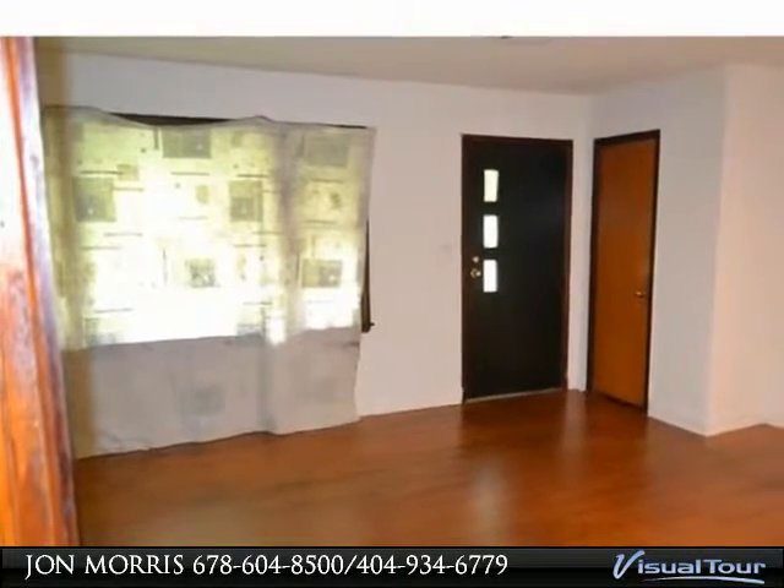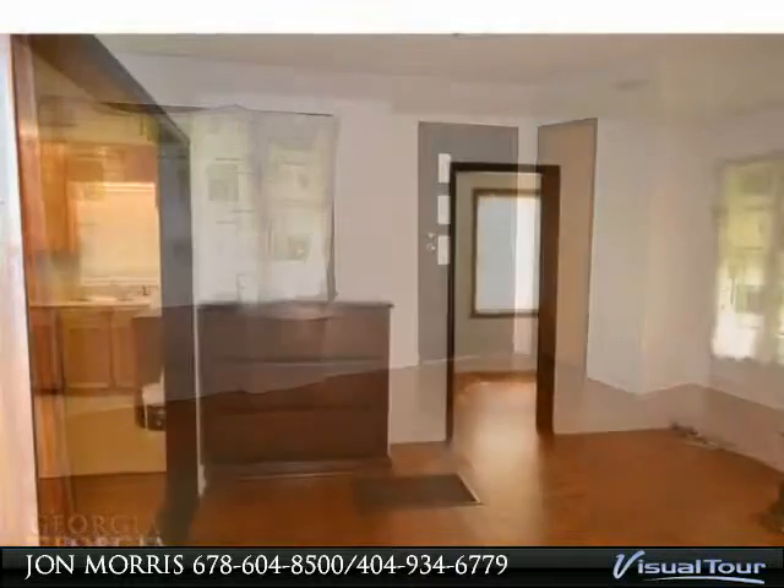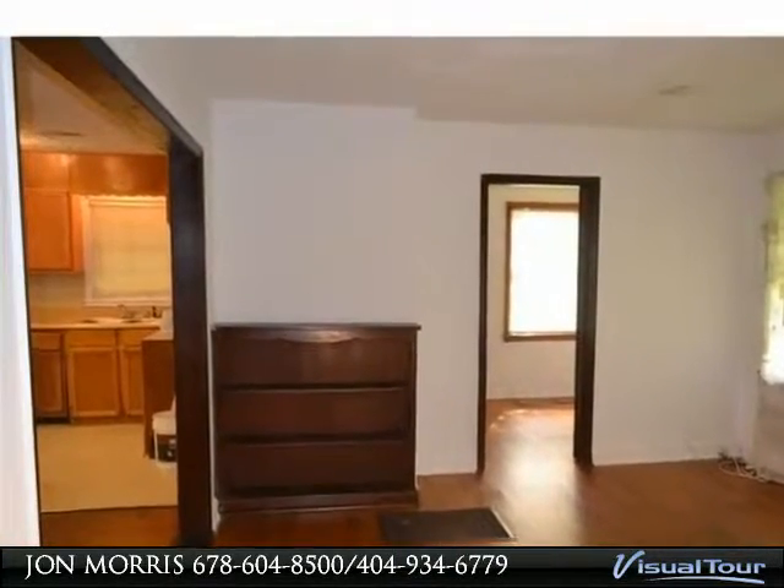Gleaming hardwoods throughout. Immaculate yard with mature landscaping. Three spacious bedrooms and one remodeled bath. Fresh paint and move-in ready.